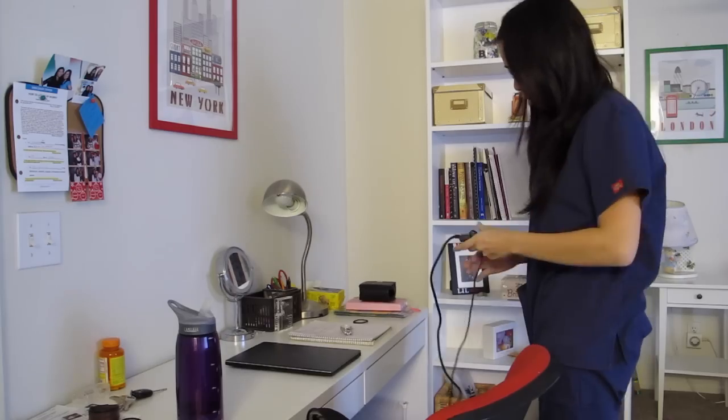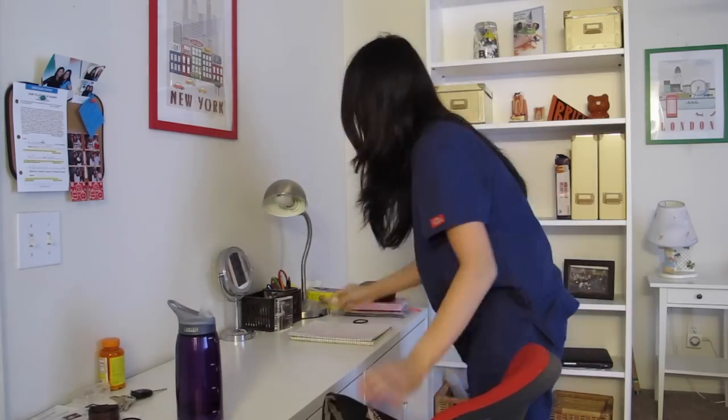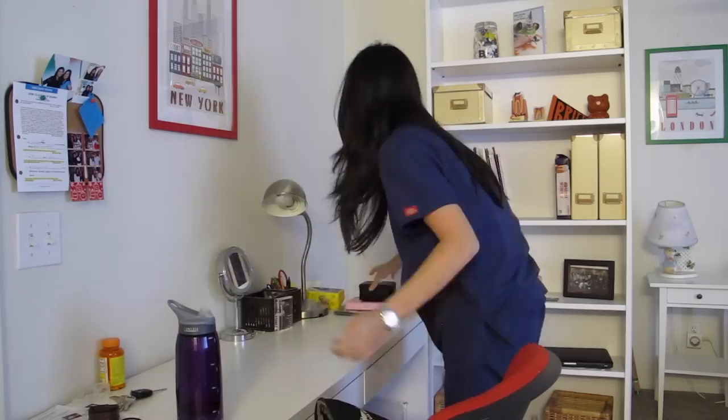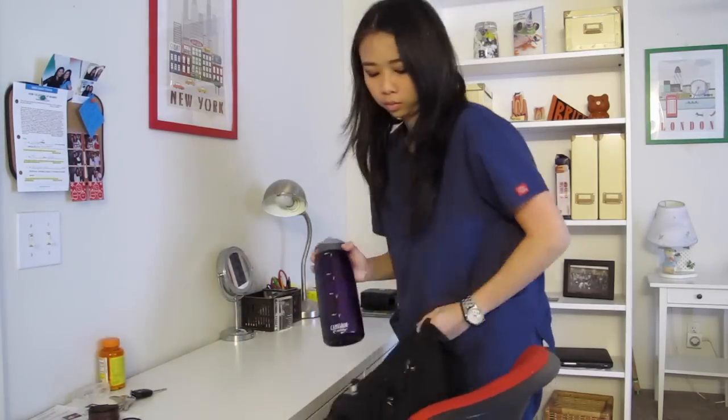Then after that I'm packing up my stuff, which I should probably do the night before. But this is a realistic routine — sometimes I go to sleep before I pack up everything.